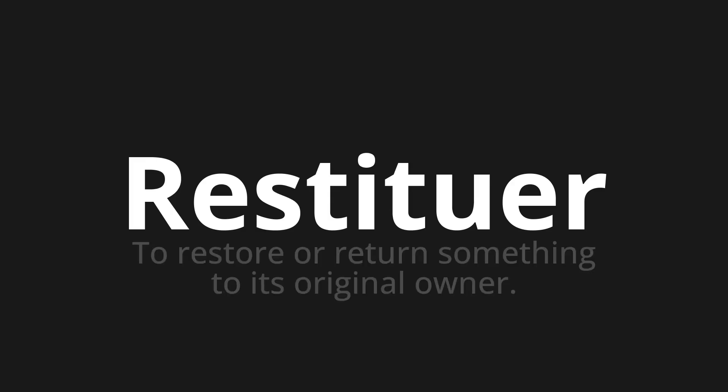Welcome to How to Pronounce. In today's video, we'll be focusing on a new word that you might find challenging or intriguing. So let's dive into today's word: Restituer, which means to restore or return something to its original owner.